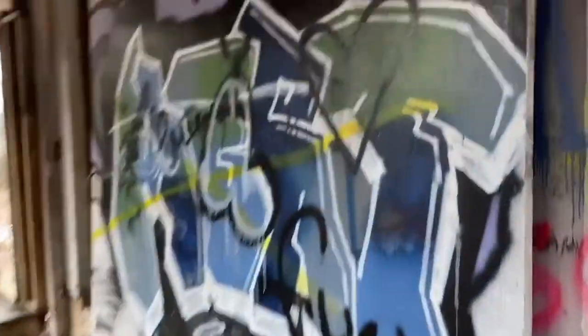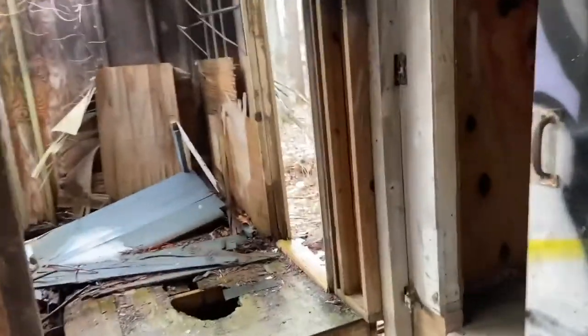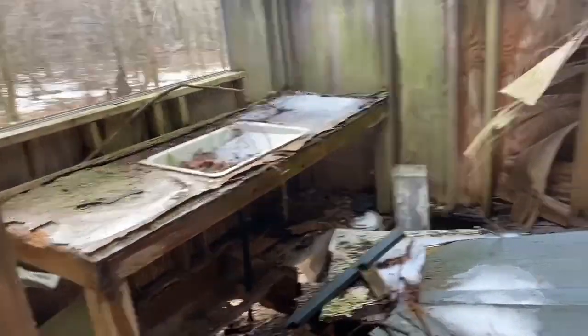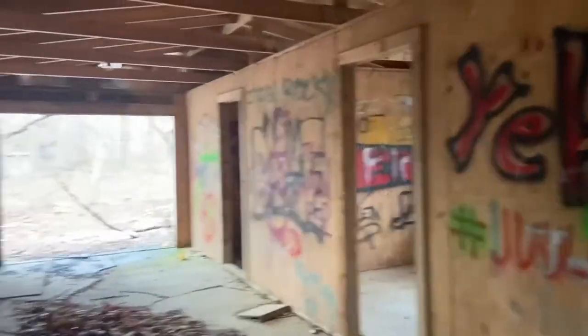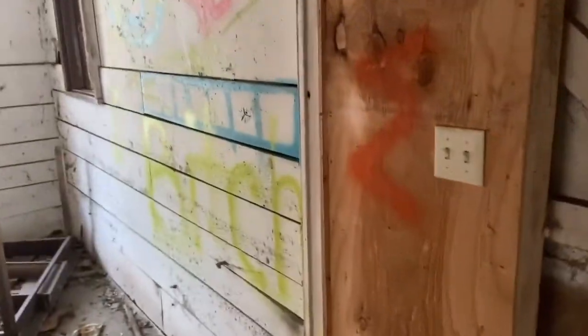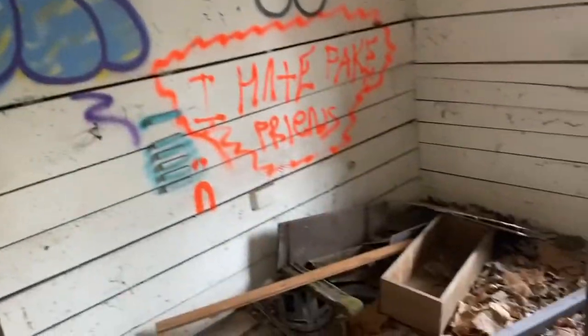Broken glass, graffiti of course. This seems to be like some kind of washroom. Once you step inside, you have what seems like three stables. Graffiti everywhere.